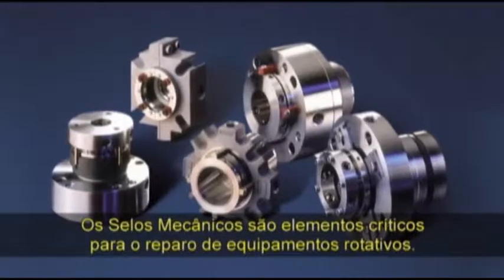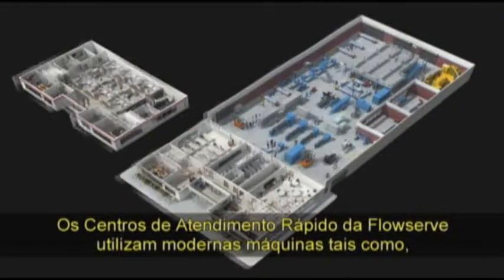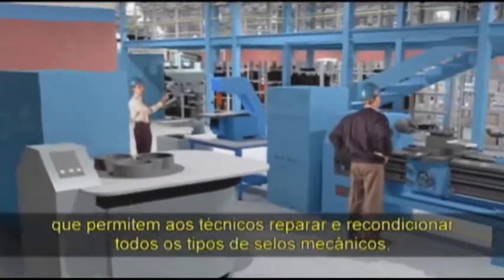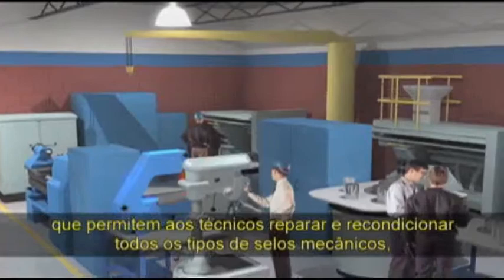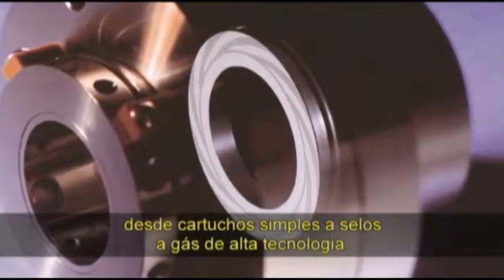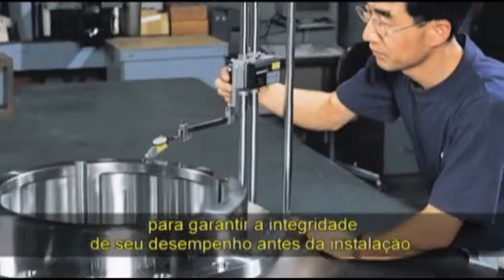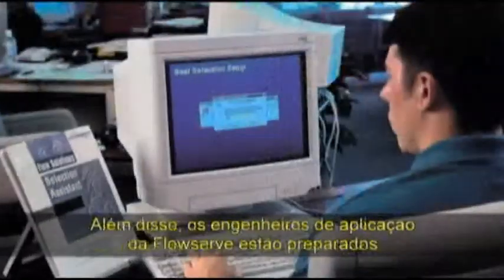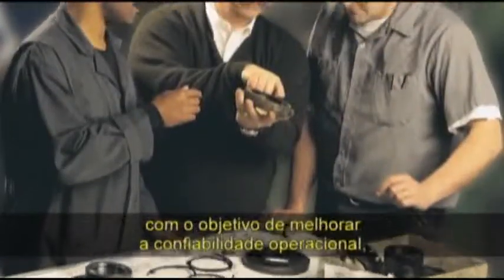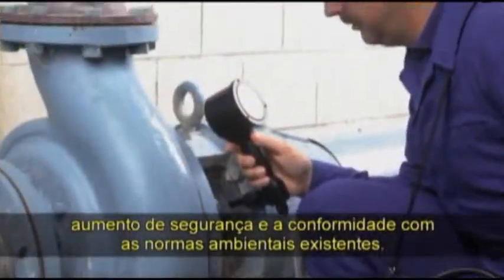Mechanical seals are a critical aspect of rotating equipment repair. FlowServe quick response centres employ modern manufacturing tools such as advanced lapping, grinding and polishing machines, enabling on-site technicians to repair and recondition all types of seals, from simple cartridge designs to high-tech lift-off and dry running gas seals. All reconditioned seals are pressure tested to ensure performance integrity before they are reinstalled. Furthermore, FlowServe application engineers are ready to assist in seal selection and system modifications designed to improve operating reliability, enhance safety and ensure environmental regulation compliance.